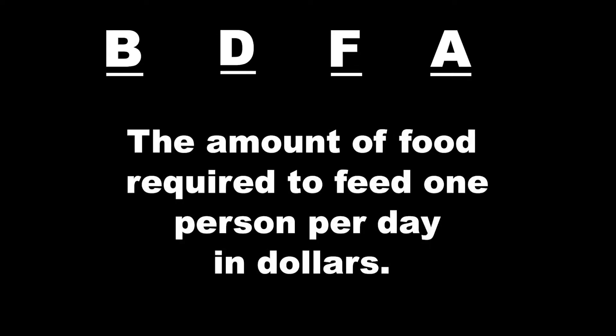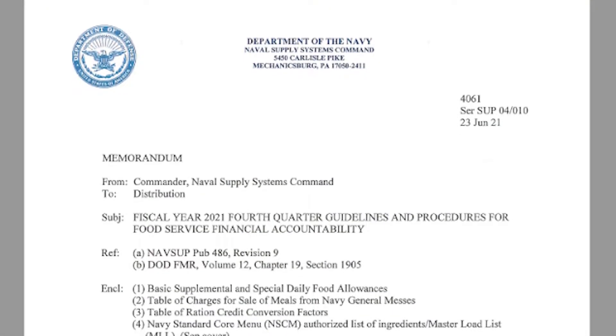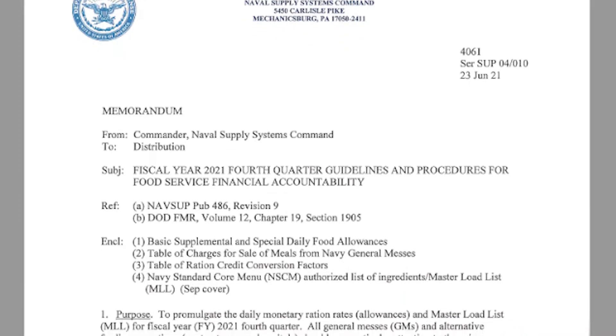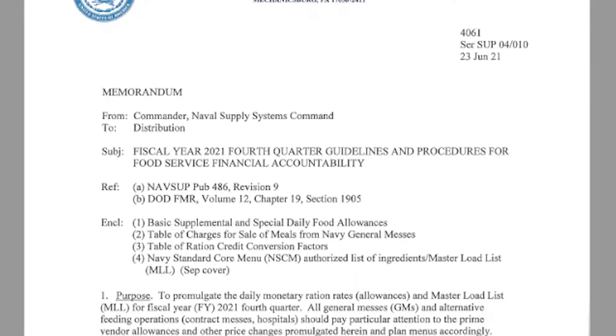Just as if you were to order something online or buy something from the supermarket, ordering food on FSM costs money. But where does that money come from, and how does that money go to your ship? To answer those questions, it will help to define some terms. The Basic Daily Food Allowance, or BDFA, is the amount of food required to feed one person per day and is expressed in dollars. The BDFA is established by the DOD and is updated in the quarterly NAVSUP 7330. Your ship is funded to feed its crew based on the BDFA and the number of sailors currently stationed on board.